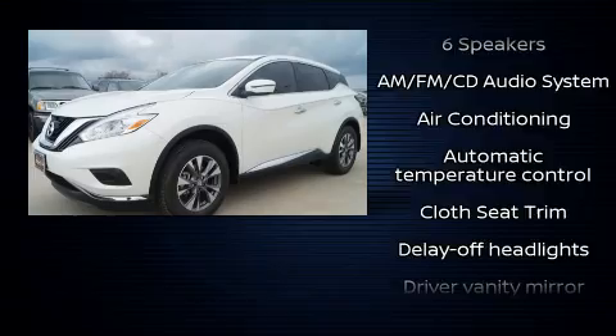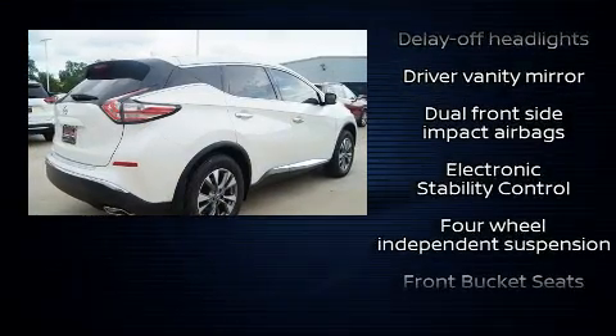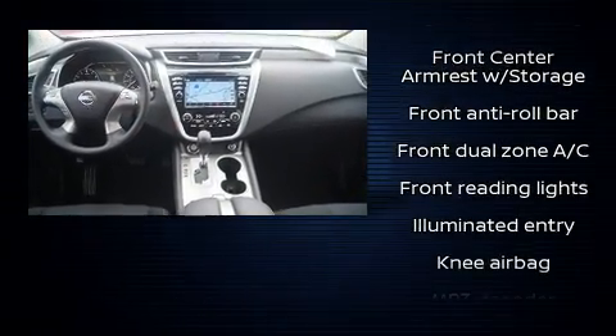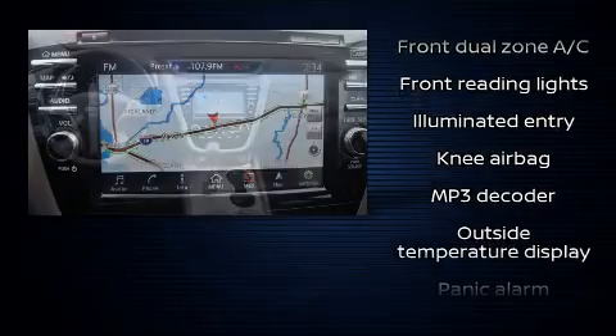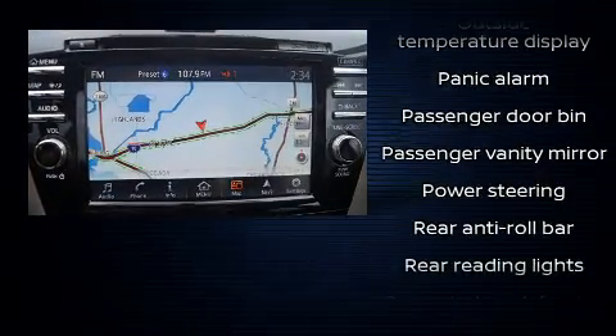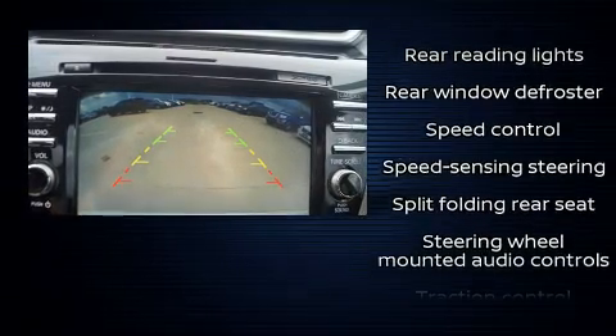Nissan ensures the safety and security of its passengers with equipment such as head curtain airbags, front and side impact airbags, traction control, brake assist, anti-whiplash front head restraints, a panic alarm, and four-wheel disc brakes with ABS. For added security, dynamic stability control supplements the drivetrain.